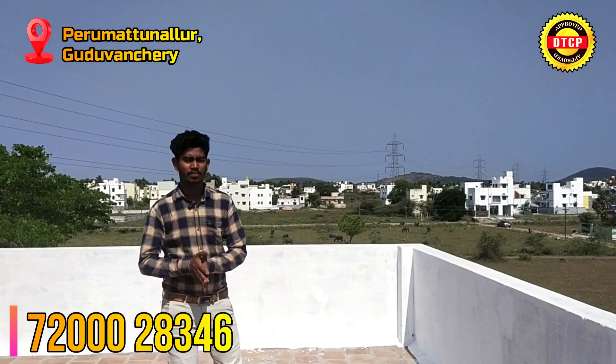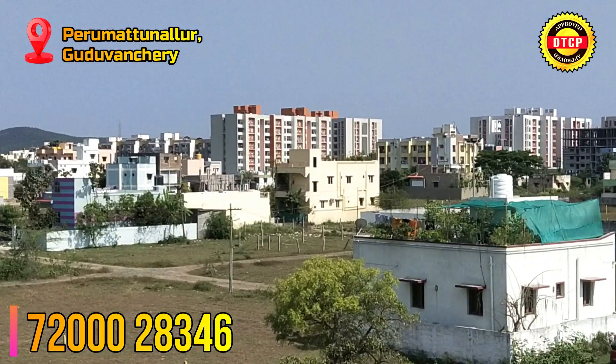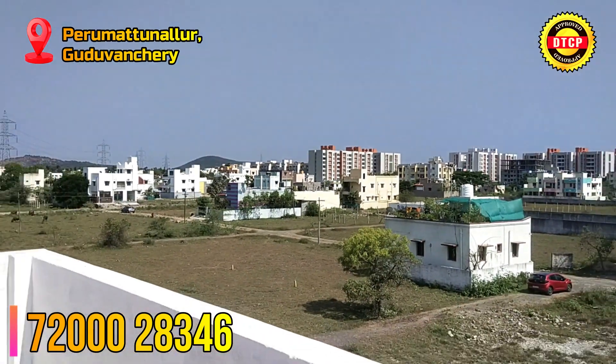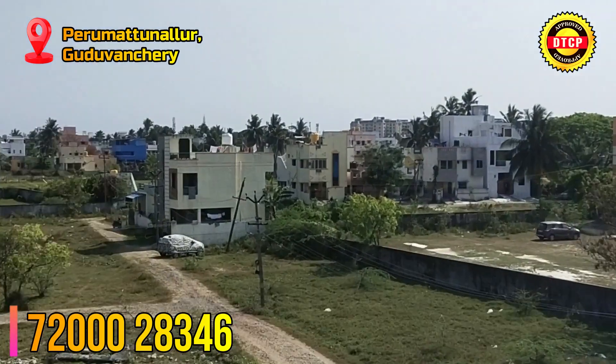This is a video of our house. This is a S.I.S. Quinn's Stone apartment.